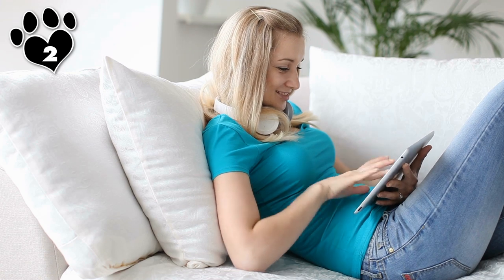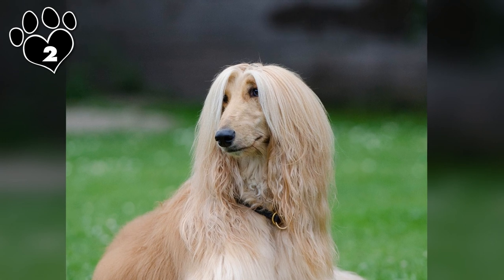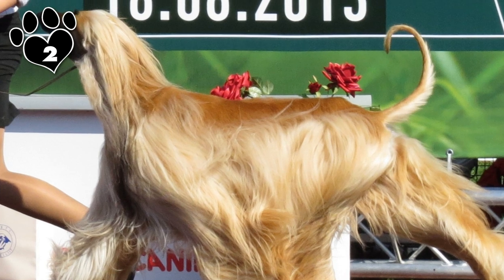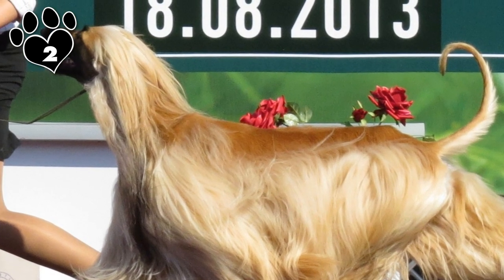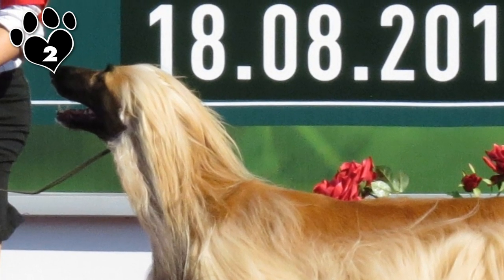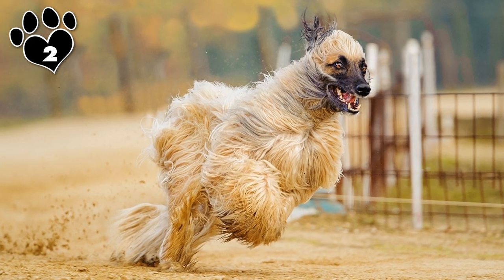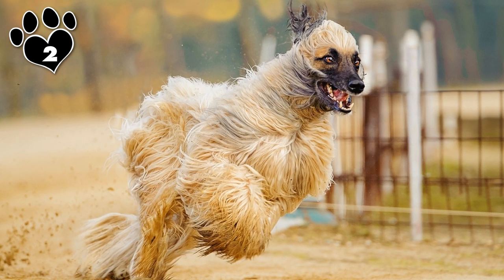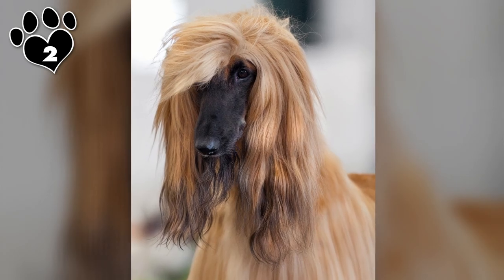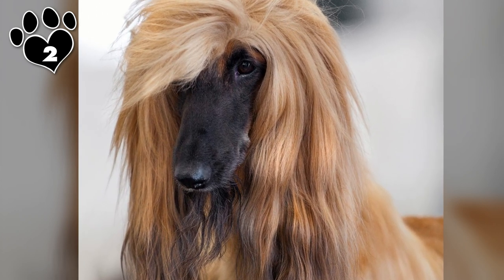Number 2 is the Afghan Hound — the supermodel of the canine world. If you like a tall, leggy blonde, this is the dog for you. From its slender muzzle to its long swan-like neck to its fierce runway sashay, the Afghan is always camera ready. Afghans have a sumptuous coat of fine, silky hair that floats about with their every move — basically the canine equivalent of a human hair flip. And although the most common coloring is gold or blonde, they can come in white, black, red, brown, and every shade in between.